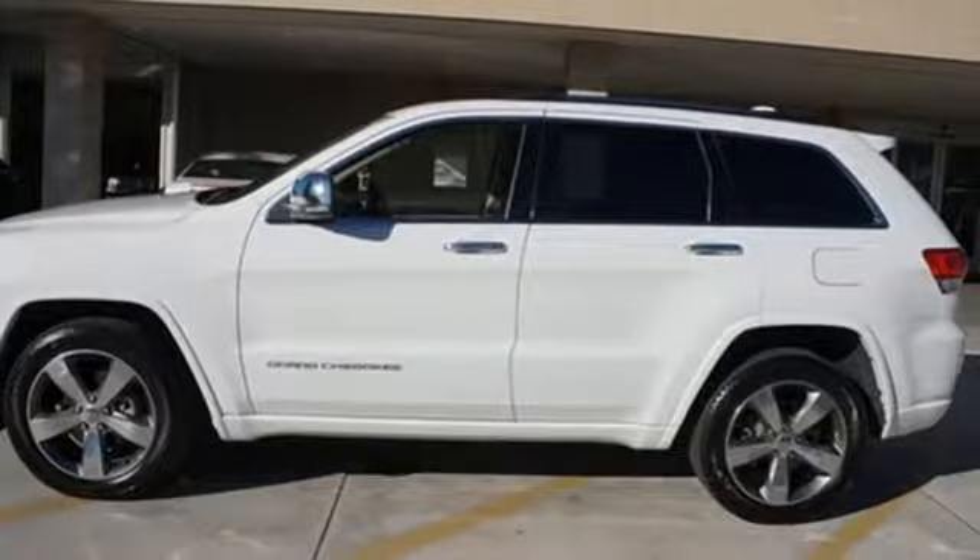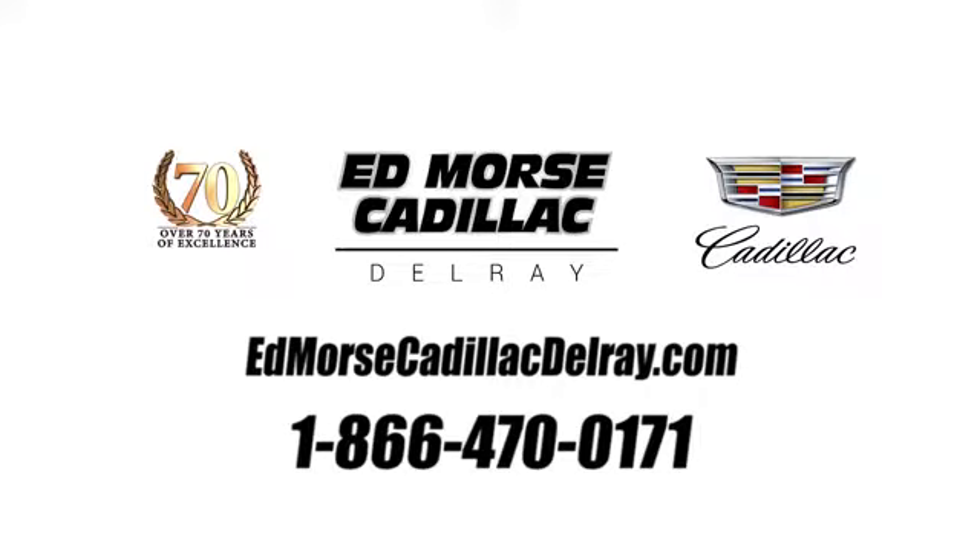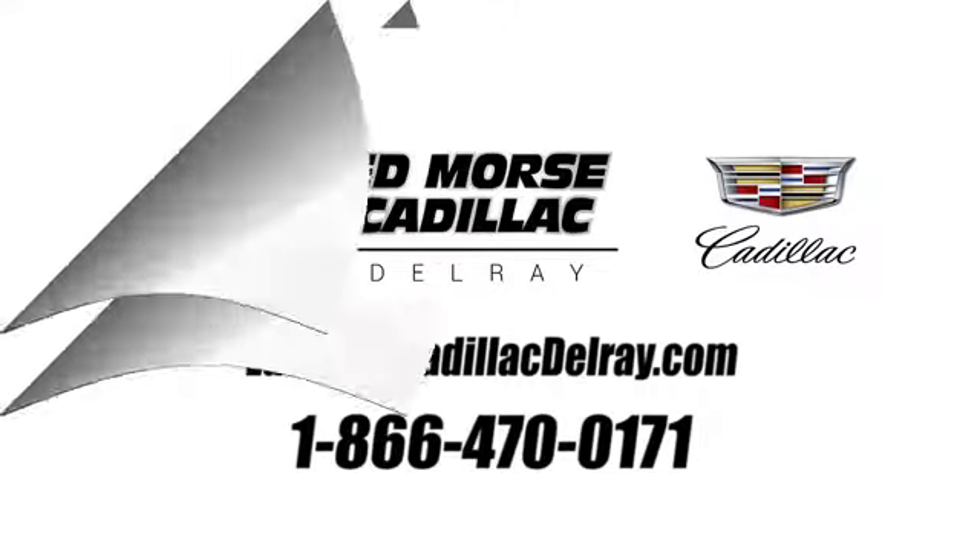See it for yourself when you take it for a test drive. Call us today at 1-866-470-0171.